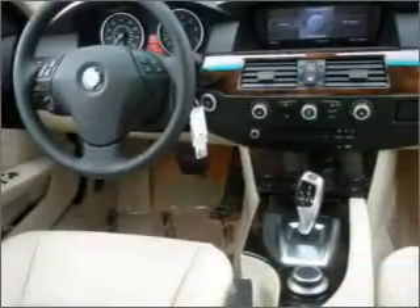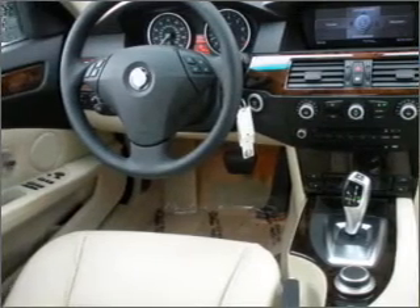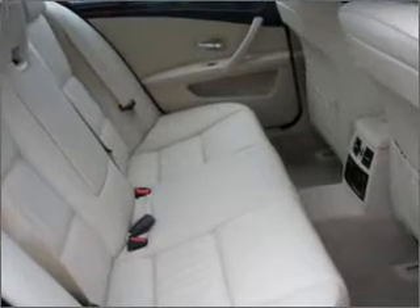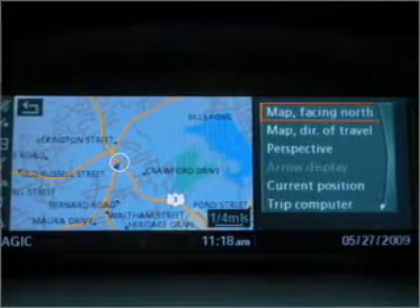You can also ride with confidence with the front lamps, 4-wheel ABS brakes, front ventilated disc brakes, and more. We would love to talk to you more about this 5 Series. Please contact us for more information.